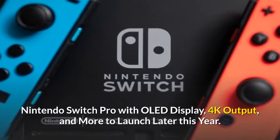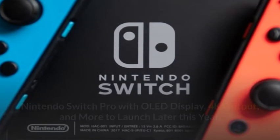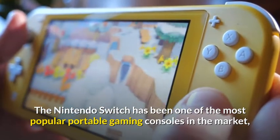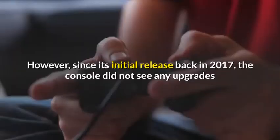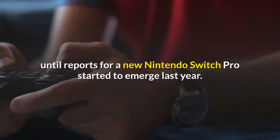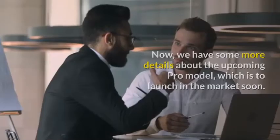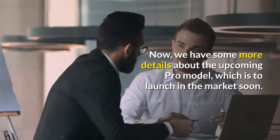Nintendo Switch Pro with OLED display, 4K output, and more to launch later this year. The Nintendo Switch has been one of the most popular portable gaming consoles in the market, offering console-level games on the go. However, since its initial release back in 2017, the console did not see any upgrades until reports for a new Nintendo Switch Pro started to emerge last year. Now, we have some more details about the upcoming Pro model, which is to launch in the market soon.